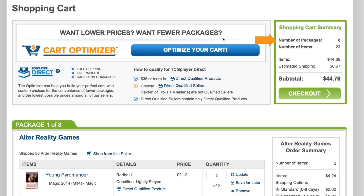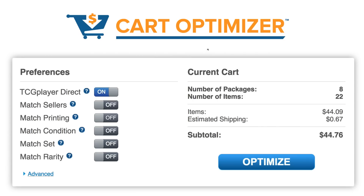So let's open up the Cart Optimizer and see what it can do for us. The first thing you'll see are these neat filters. They let us customize exactly the cards the Optimizer will go and find for us. With this setting on, I know my order will be graded a second time by the experts at TCG Player. This option will also make sure that my order ships out the same day I place it, Monday through Saturday, and arrive in one package.